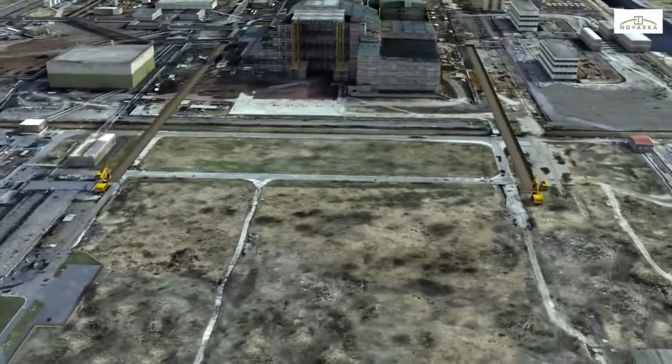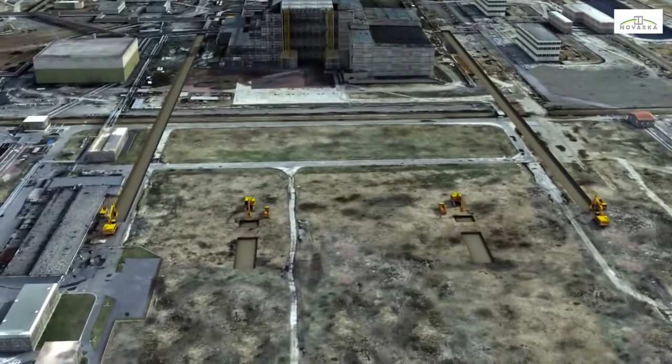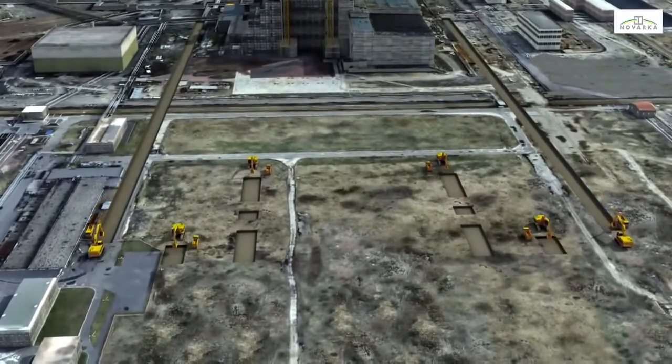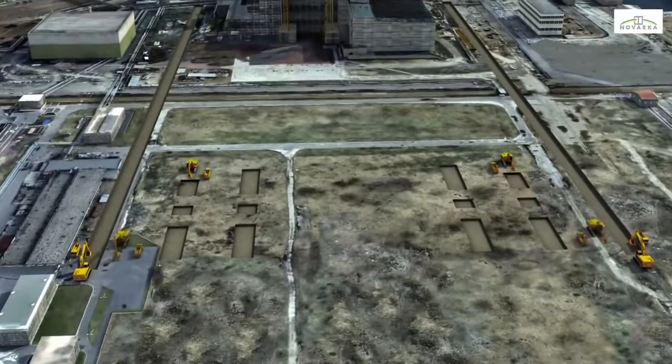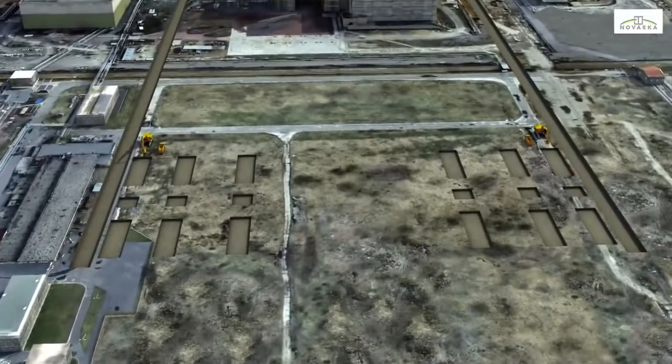Two wide trenches will be dug to prepare the ground for the future longitudinal beams that will serve as the arch foundations. In the centre, solid blocks will support the lifting towers used to erect the structure.